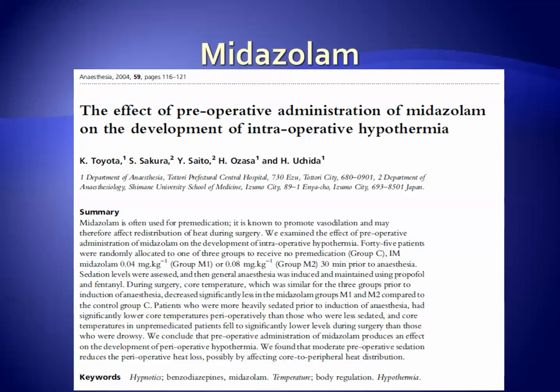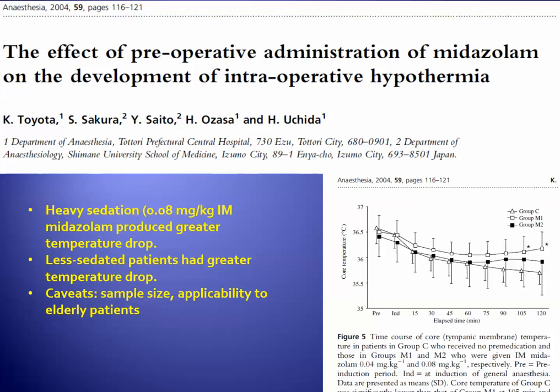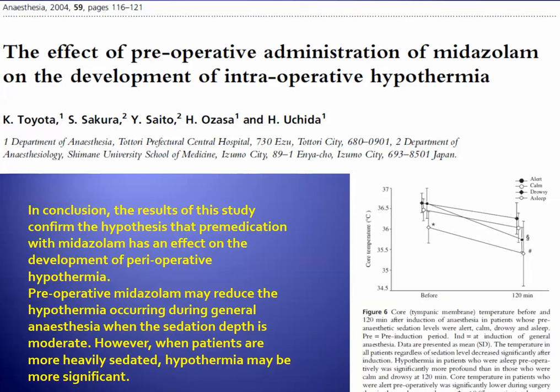A study from Japan used intramuscular midazolam. Although not a common mode of administration, it is interesting that pre-medication in these patients was associated with less hypothermia. However, patients who were less sedated had a greater temperature drop, and those who were more heavily sedated also experienced hypothermia.